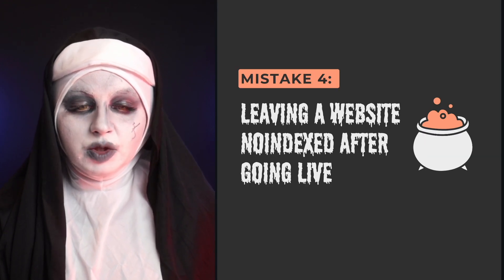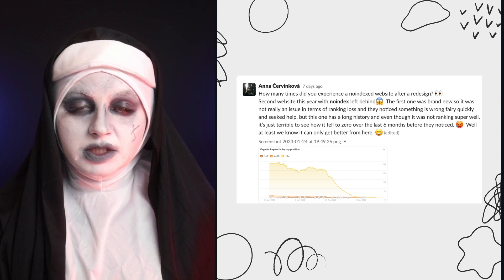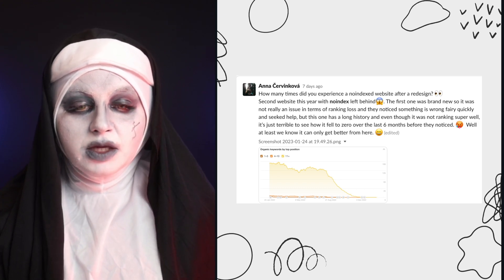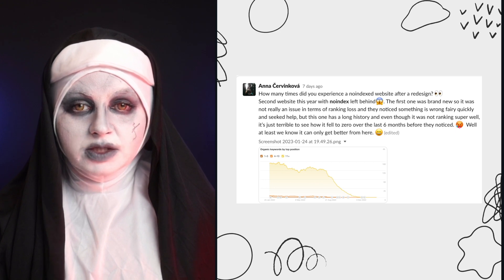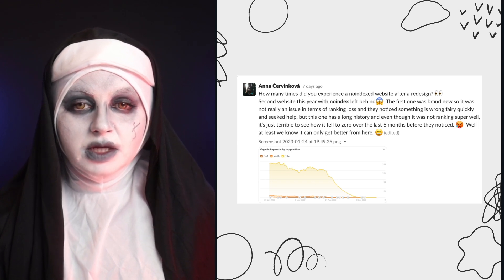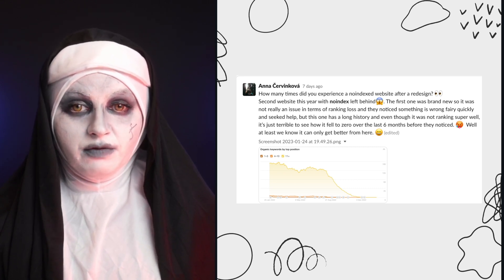The next mistake is leaving a website noindexed after going live. This happens a lot. Usually one reason is that the staging website was noindexed — which is a good practice — but when you go live it's crucial to remove the noindex so Google can see and index the new pages. In this example on screen, the old website had traffic and then slowly lost it all because the old pages were redirecting to a new website that remained noindexed, so Google couldn't pick up any information.